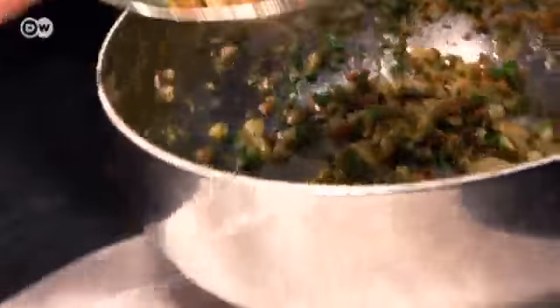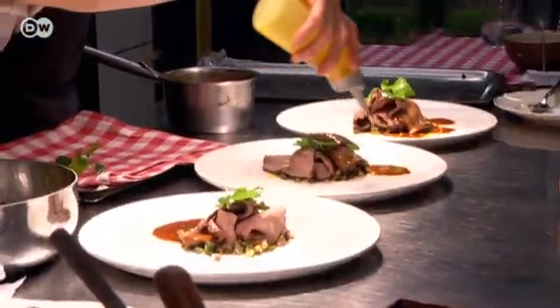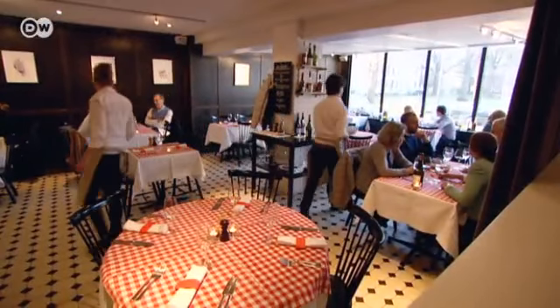And asparagus. He also uses fresh herbs to garnish desserts like rhubarb sorbet. Around 20 different herbs are used in his kitchen, including verbena, cress, and Thai lemon basil.